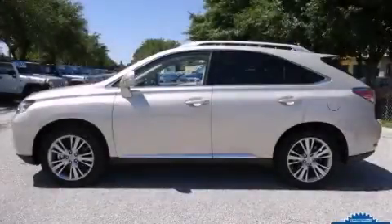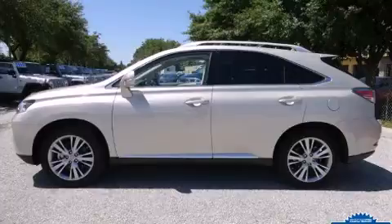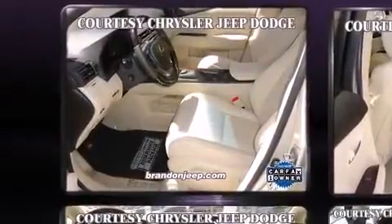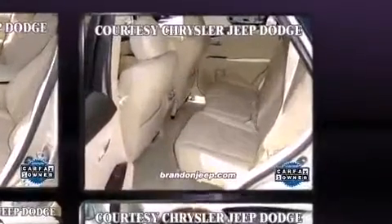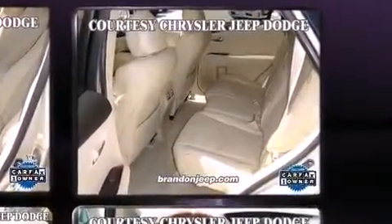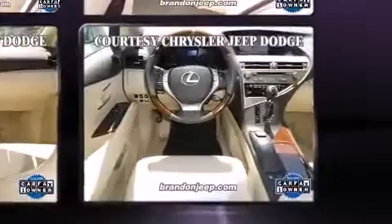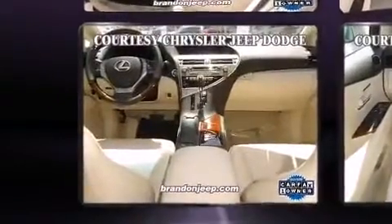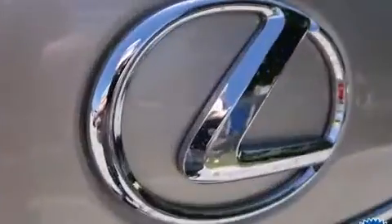The 2013 Lexus RX 350 with less than 10,000 miles on the odometer. This four-door sport utility vehicle prioritizes comfort, safety, and convenience. It features a front-wheel drive platform, an automatic transmission, and a 3.5-liter six-cylinder engine.